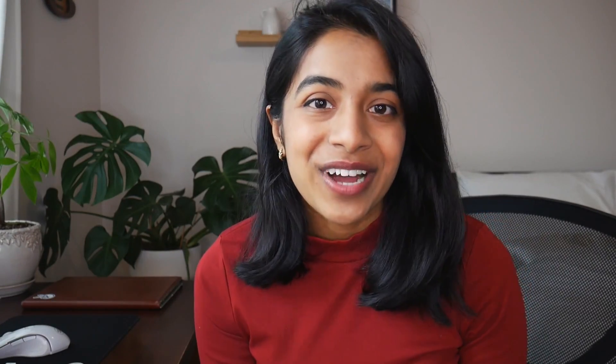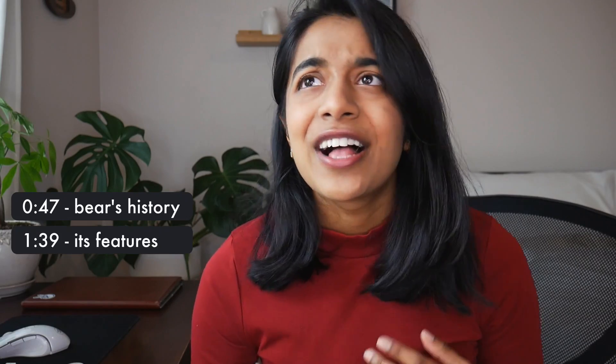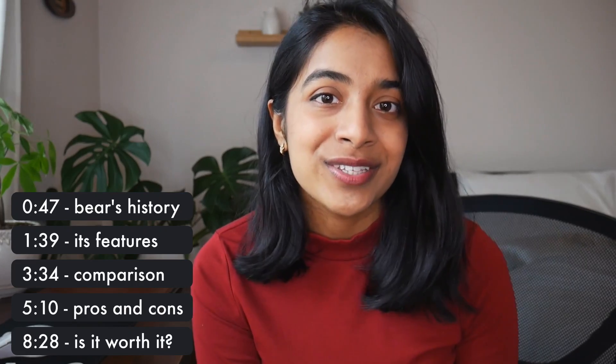So in today's video, I wanted to introduce Bear to you. I'll share some features, what makes it different, and some pros and cons, so you can determine whether this app would be bearable to you.